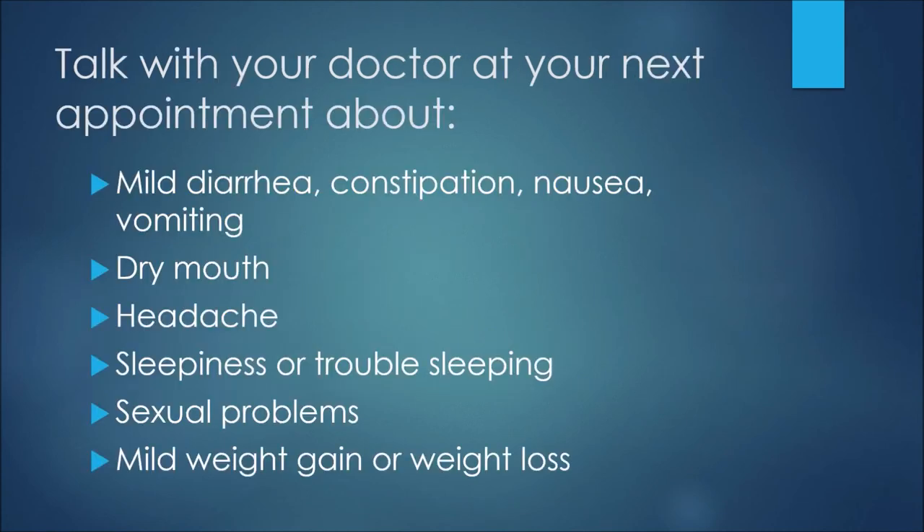For the following side effects, you would just want to call your doctor when it's convenient, talk to them at your next appointment, or speak with a pharmacist when you get your next prescription filled. These include mild diarrhea, constipation, nausea or vomiting, dry mouth, headache, sleepiness or trouble sleeping, sexual problems, or weight gain or weight loss. If you experience these, talk to your doctor at your earliest convenience.